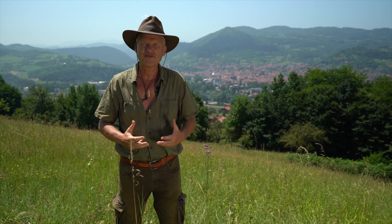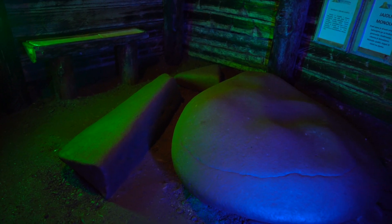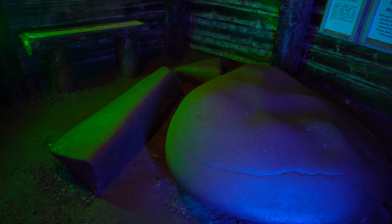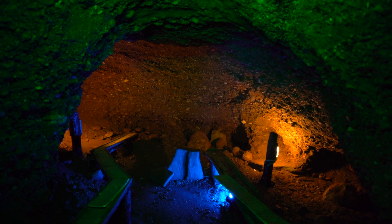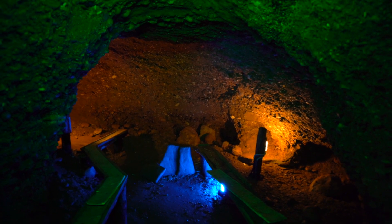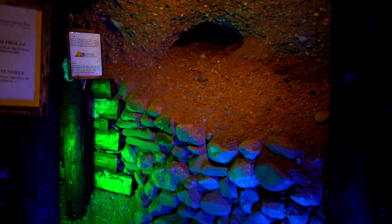And finally, orgone or life energy — prana and chi energy in eastern traditions. In contaminated cities, there is 25% of orgone energy. In villages, 50%. At the Sun pyramid and in the tunnel, 100%. The ancients were smart.